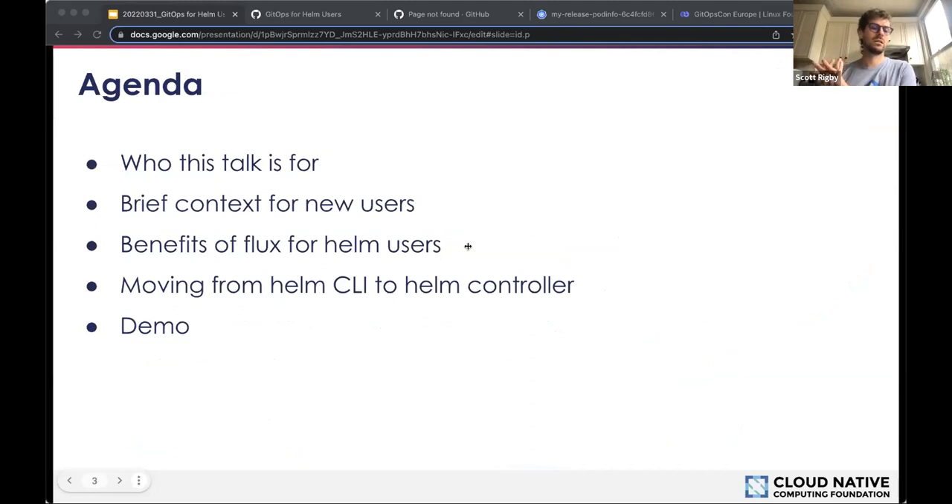Right after this agenda slide, I'm going to go over who the intended audience is. Second, I'll briefly introduce Helm, GitOps, and Flux for newcomers. Then I'll explain some benefits of Flux specifically for Helm users, briefly talk about the journey from managing Helm using the CLI to managing it with GitOps using the Helm controller, and then show you all of that with a demo in the second half. We'll save some time for Q&A at the end.